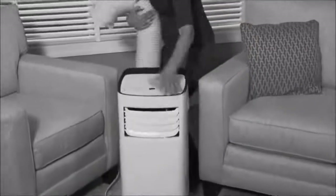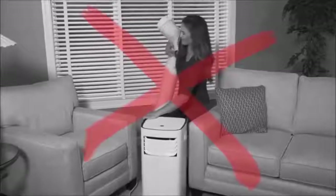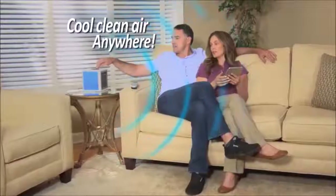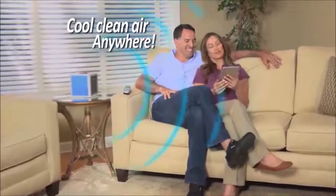Portable air conditioners take up so much space and have to vent out a window, but Arctic Air is self-contained and lightweight, so now you can have cool, clean air anywhere.